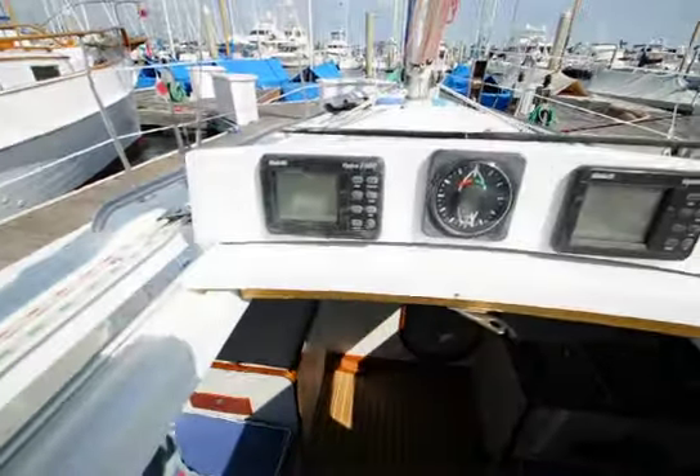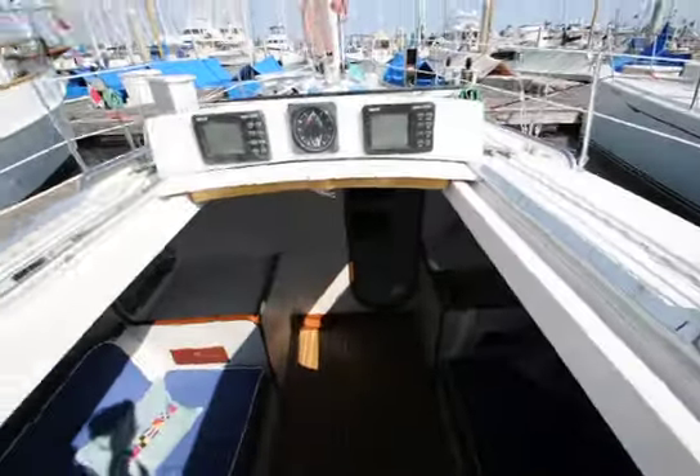This is B&G Electronics — of course, the Hydra 2000 series. That's wind, speed, and depth.